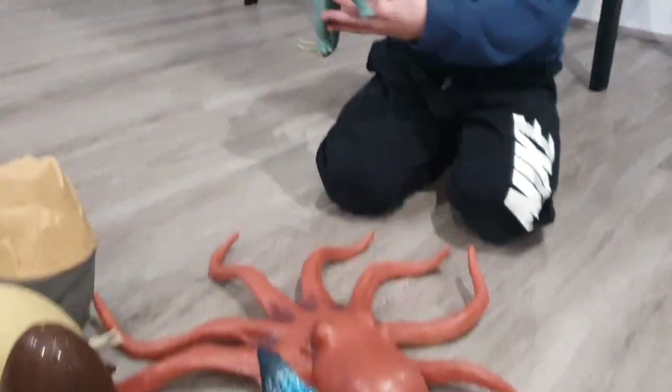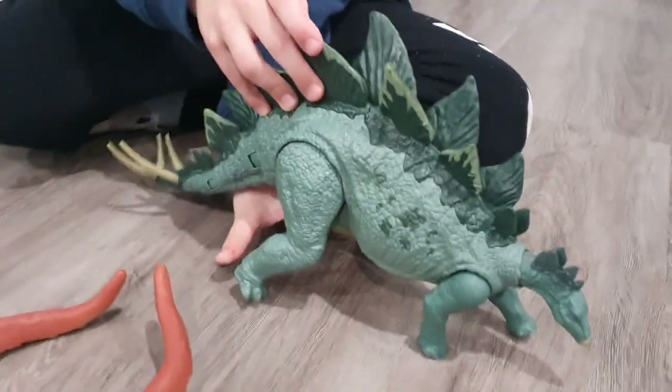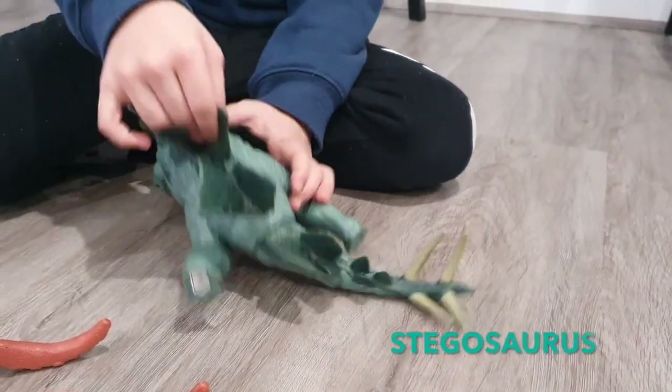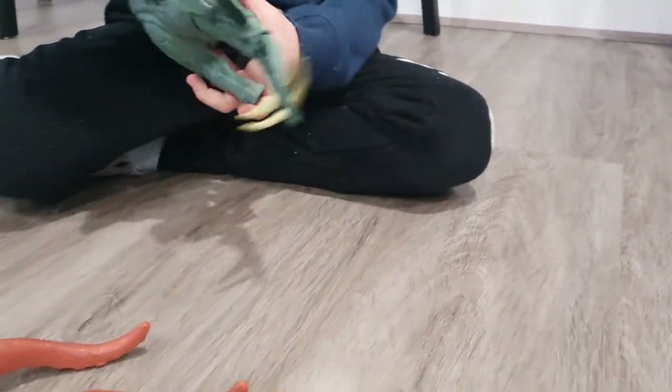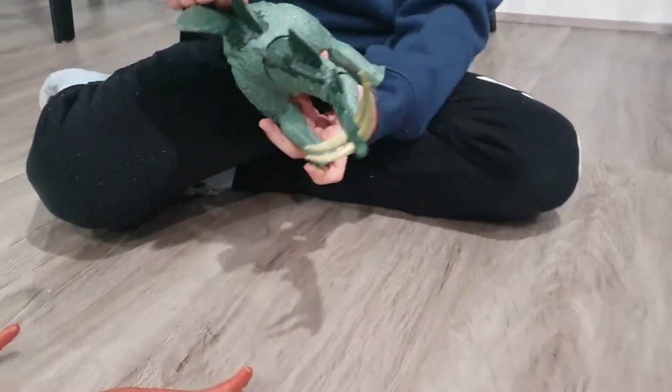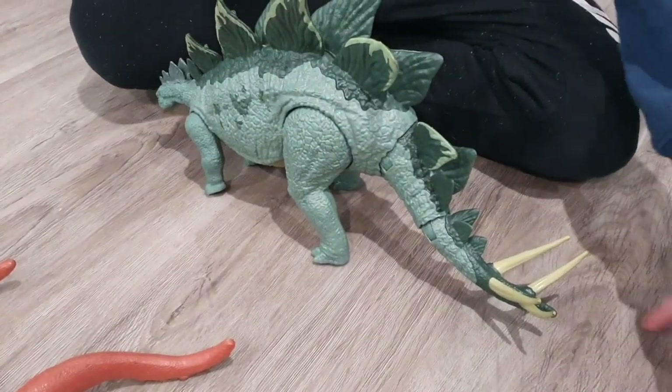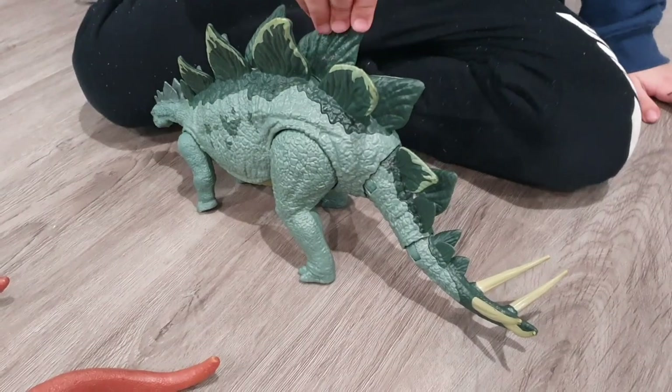First we're gonna show you this called Jurassic World Stegosaurus. When you press this on the plate, it wags the tail, and then if you have a little dinosaur or little animal or whatever, you can whack it.